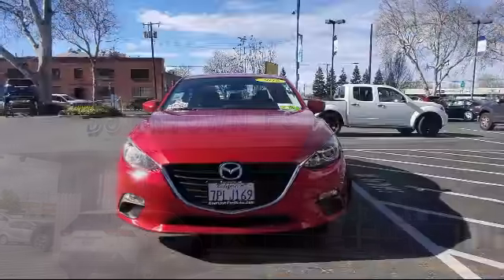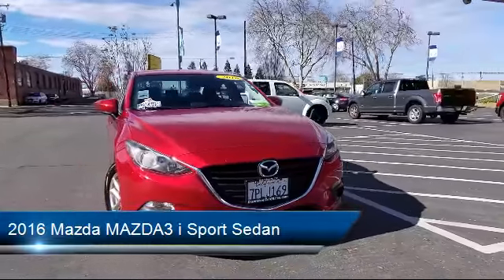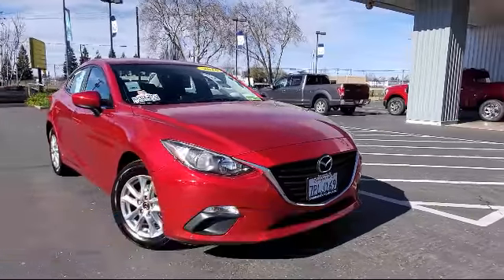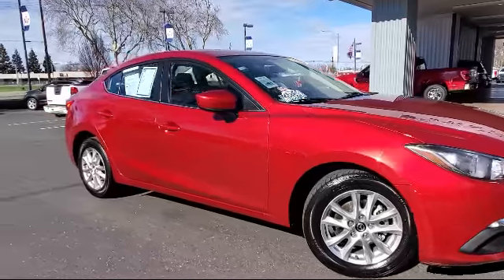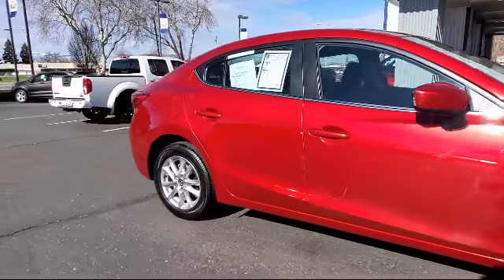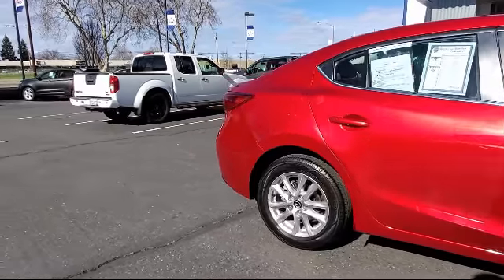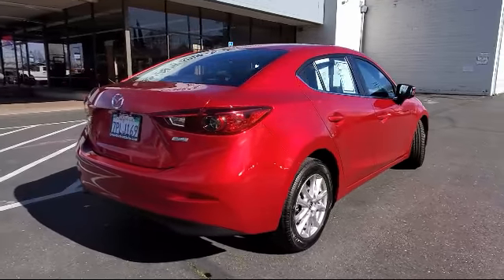Welcome to Downtown Ford. Here's a look at another one of our great vehicles from our inventory. It comes equipped with steering wheel controls, blind spot monitor with rear cross traffic alert, rain sensitive windshield wipers, tire pressure monitoring system, keyless entry, rear view camera, electronic stability control, alloy wheels, air conditioning, and traction control. It has less than 35,000 miles on the odometer.